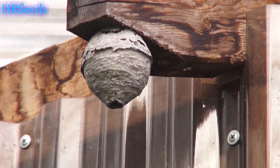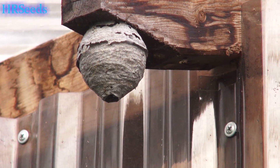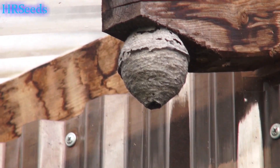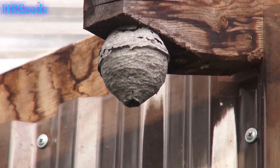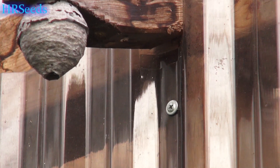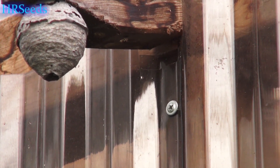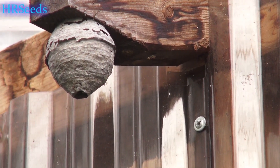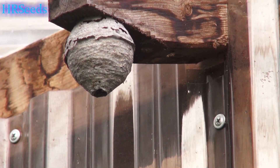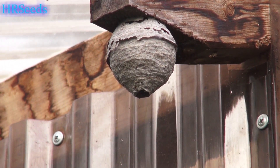That's a little tiny nest right now — by the end of the year it will probably be double in size. I've seen these things as big as soccer balls. I've got one in my attic in my garage that I'm afraid to film because one wrong move, if they smell your carbon dioxide or your breath, that's reason enough for them to come out and start stinging you.